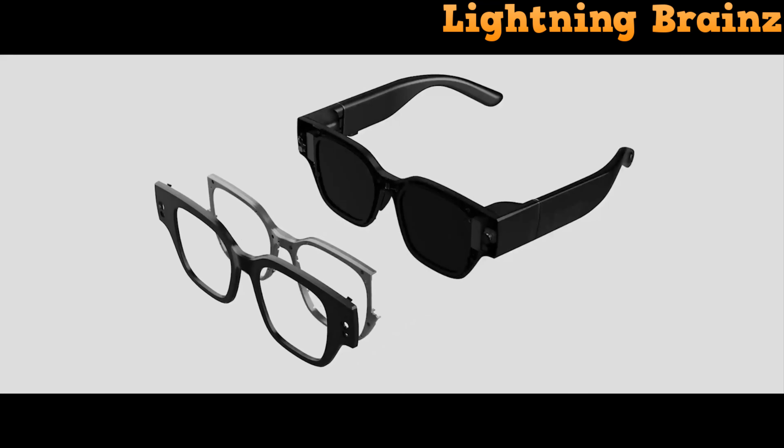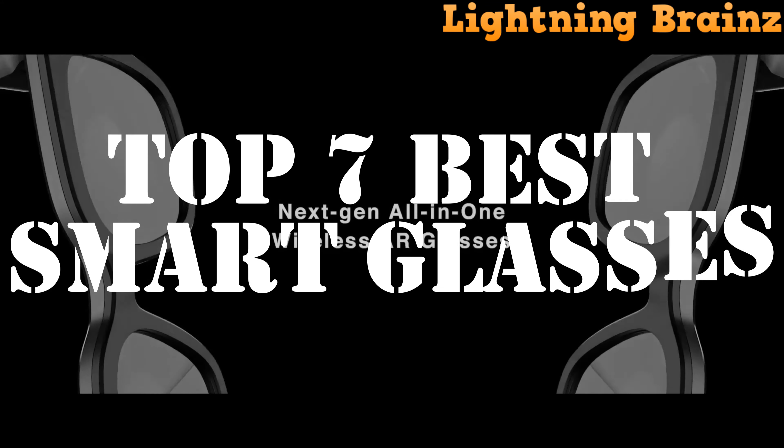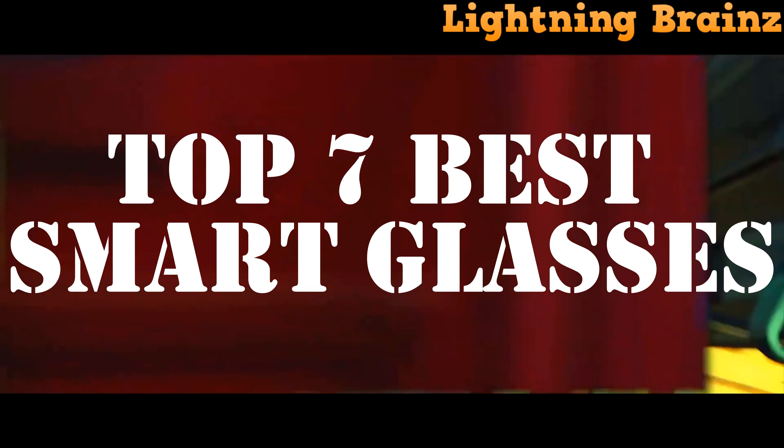Hello everyone, welcome to the Lightning Brains channel. Today, we're immersing ourselves in the fascinating world of smart glasses. With a plethora of options available, finding the perfect pair can feel overwhelming.